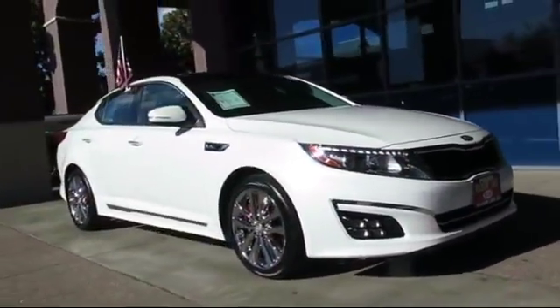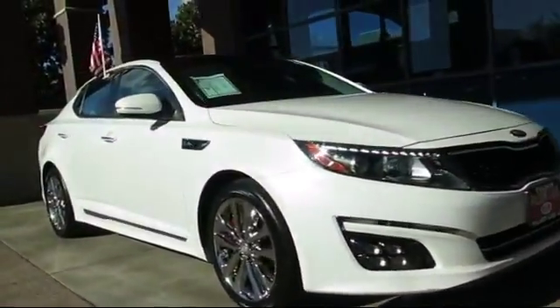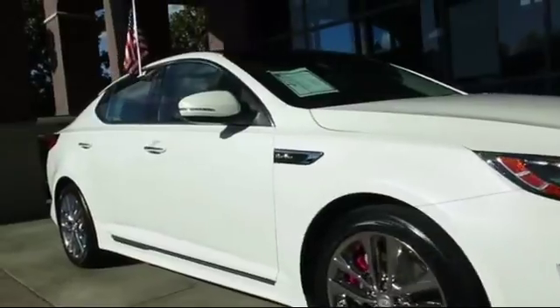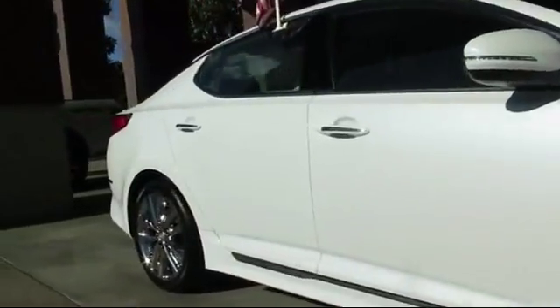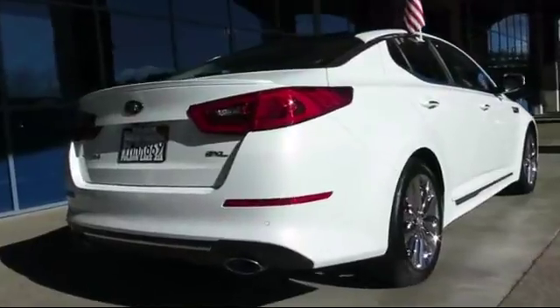It comes equipped with keyless entry, moonroof, heated front seats, ventilated front seats, steering wheel controls, navigation system, air conditioning, traction control, CD player, fog lights, and has less than 35,000 miles on the odometer.